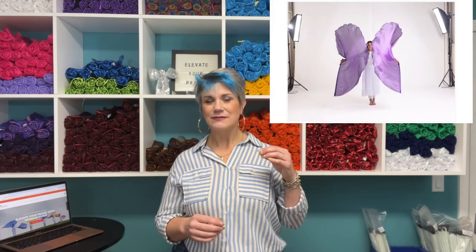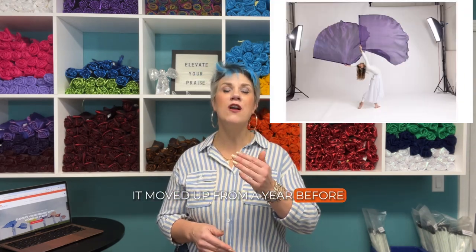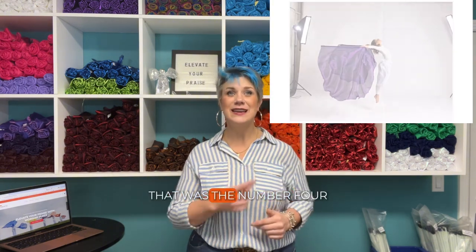Number four is Purple Shimmer. Purple Shimmer actually surprised me — it moved up from the year before, from below the top five into the top five this year. Purple Shimmer, that was number four.